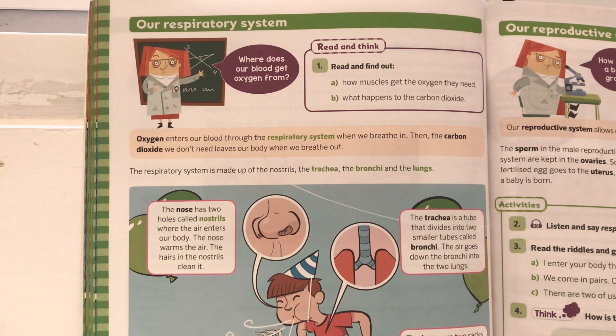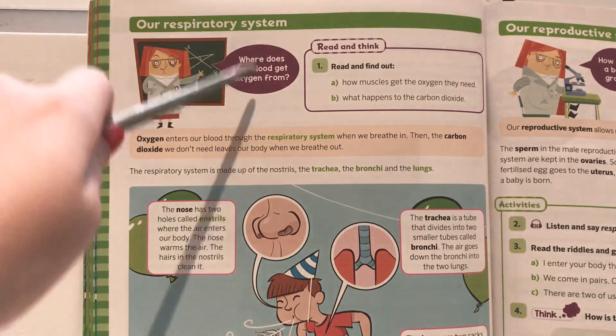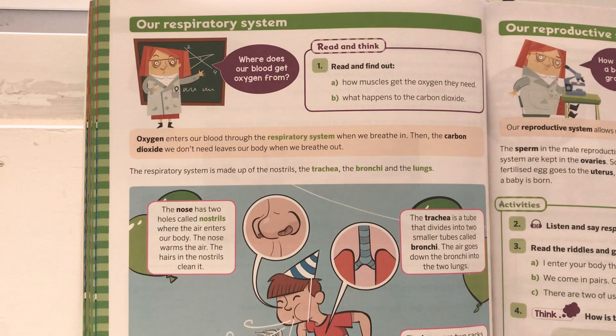Hey class! Today we're going to read about the respiratory system, which is on page 50 of your natural science book. Where does our blood get oxygen from?